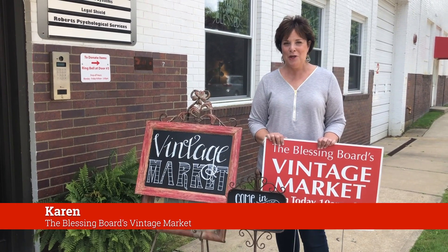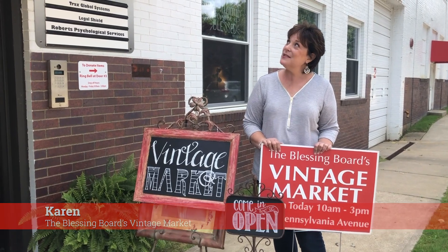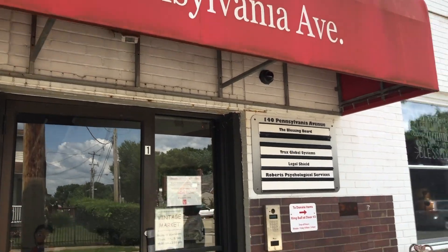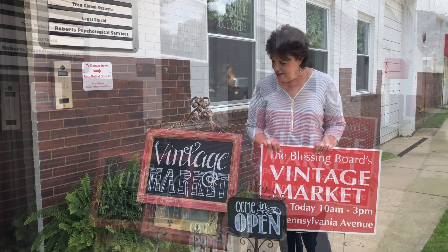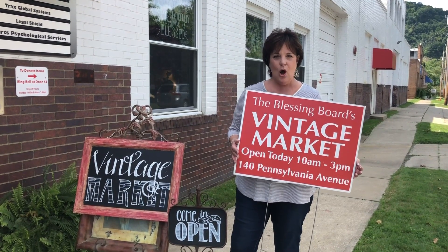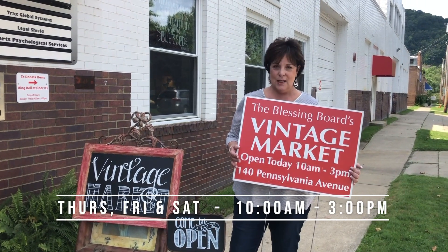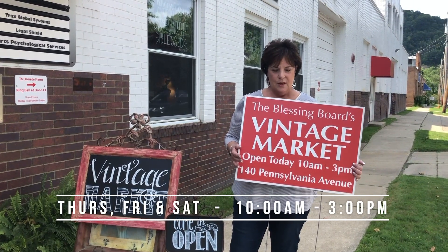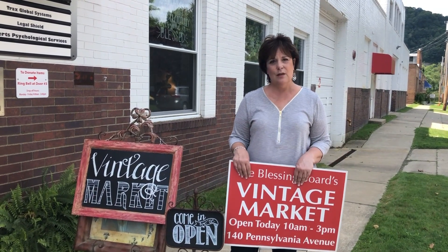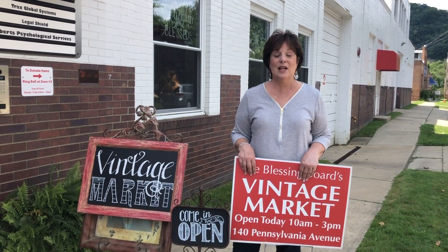Hi, it's Karen and welcome to the Vintage Market in Oakmont, 140 Pennsylvania Avenue. If you've never been here before, I thought I'd show you what we look like so you don't drive by us. These are the signs you'll see out in the Oakmont community on the days that we are open — Thursday, Friday, and Saturday from 10 o'clock till 3 p.m. I also just wanted to let you see what our building looks like and welcome you, because it's an amazing place.